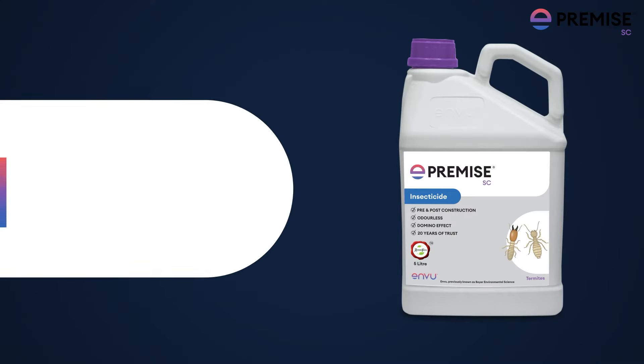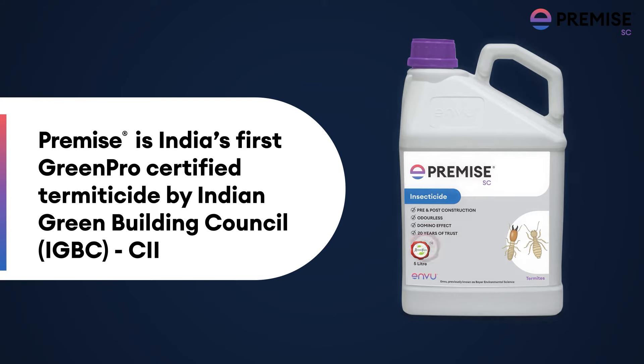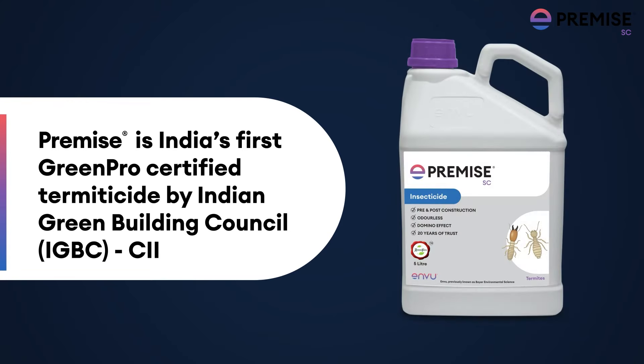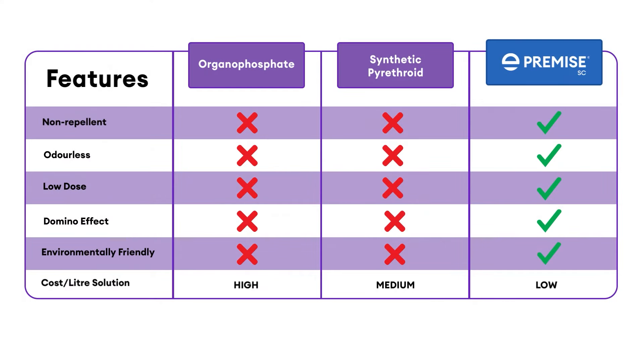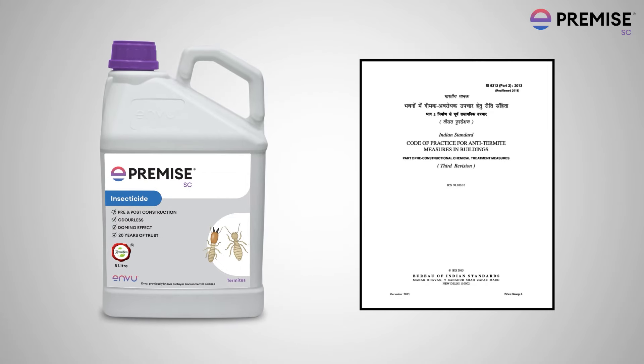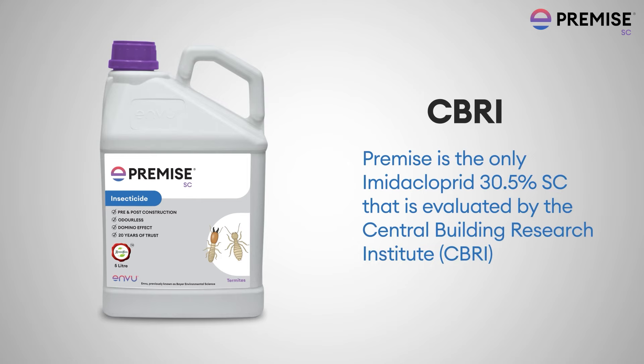Premise is the first termiticide in India to be honored with the prestigious GreenPro certification by IGBC-CII. It has been tested and proven to be environmentally safe and a sustainable solution. Premise is recommended in IS 6313 anti-termite treatment standards and has been tested and evaluated by CBRI.